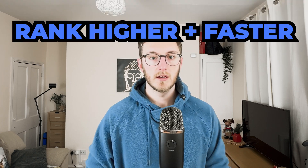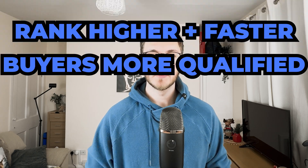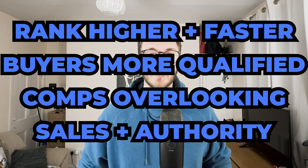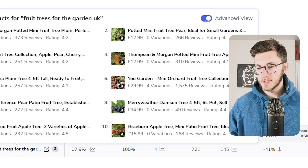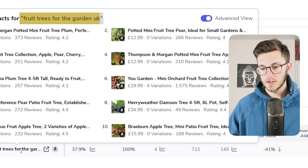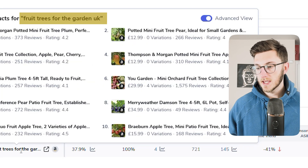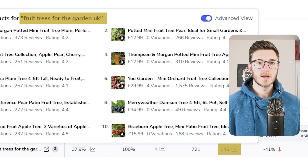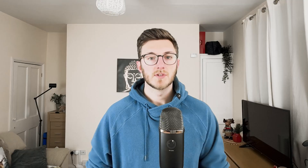This is just one example of why this strategy works so well. When you target lower-volume, specific keywords, you can rank higher and faster, your buyers are more qualified, your competitors are overlooking them, and you can start making actual sales while building authority in your niche. 'Fruit trees for the garden UK' only has 145 searches, but it's far easier to rank on page one for this than for just 'lemon tree.' While your competitors fight over 'lemon tree,' you'll be collecting real money from this hyper-specific keyword.